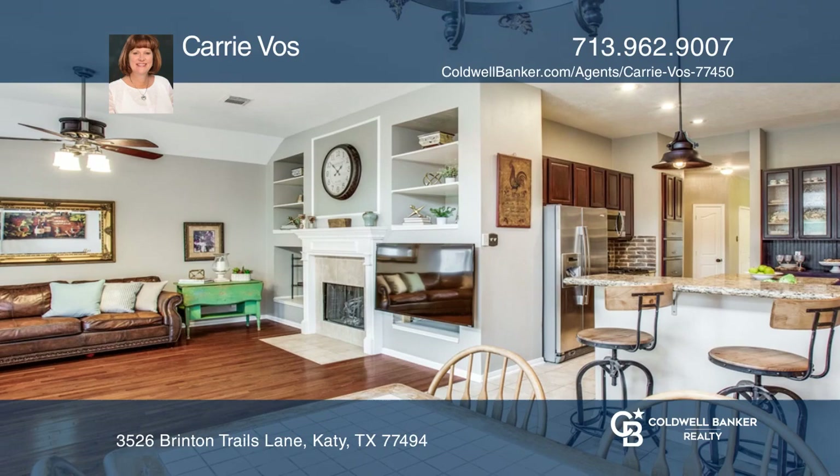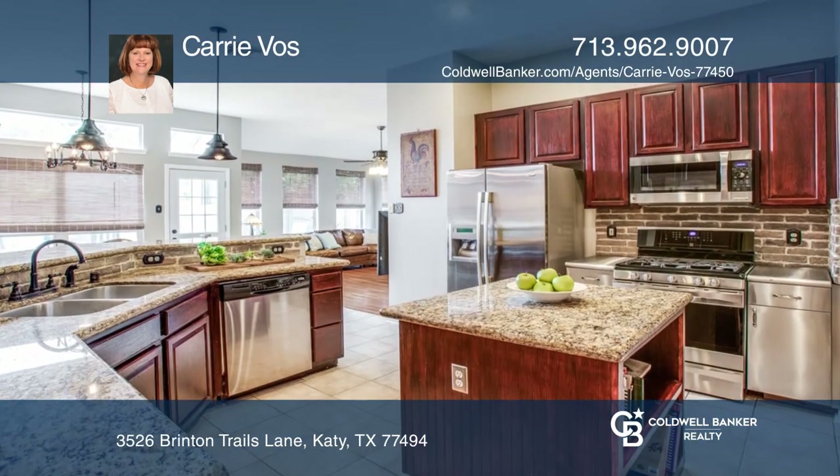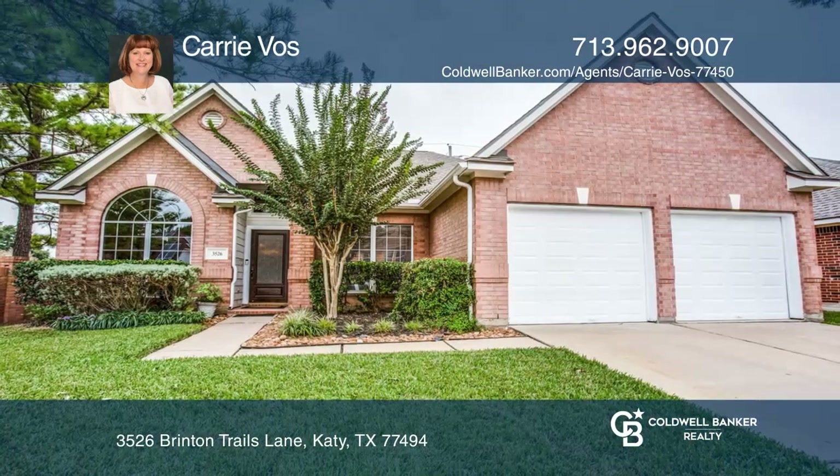The kitchen overlooks the family room and offers stainless steel appliances and granite counters. Hear all the details when you tour with Carrie Voss.